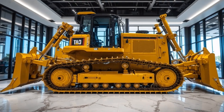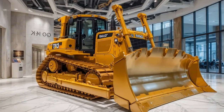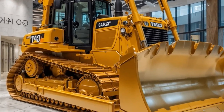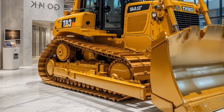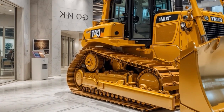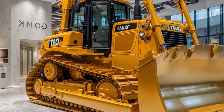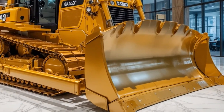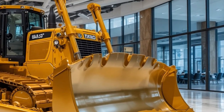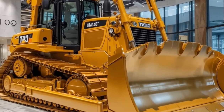On the safety front, Cat has loaded the D14 with next-level protective technology. It features an integrated 360-degree vision system, collision avoidance sensors, and real-time terrain mapping to help prevent accidents. The reinforced cab structure is ROPS and FOPS certified, offering maximum protection in case of rollovers. Fire suppression systems and automatic shutdown protocols further enhance operator safety.